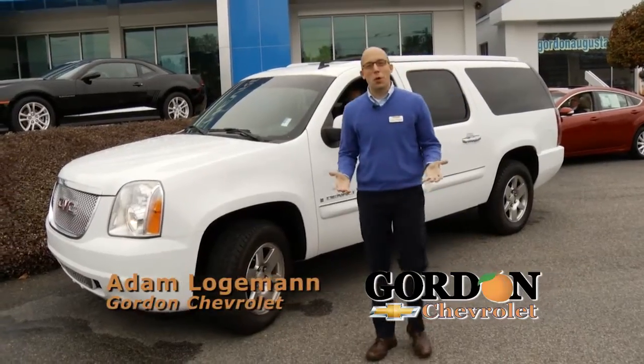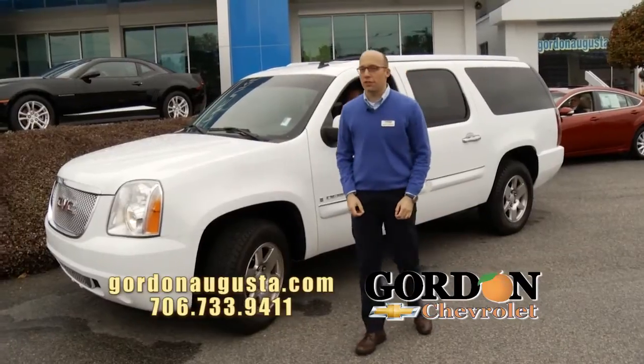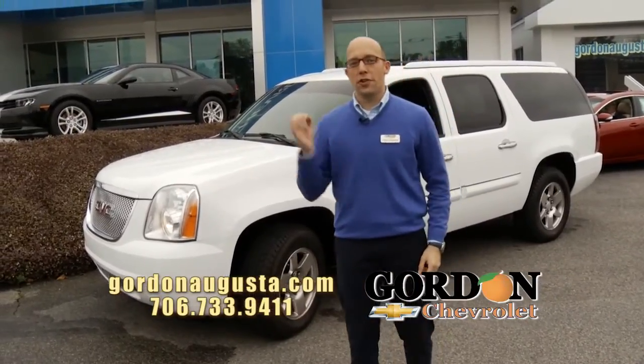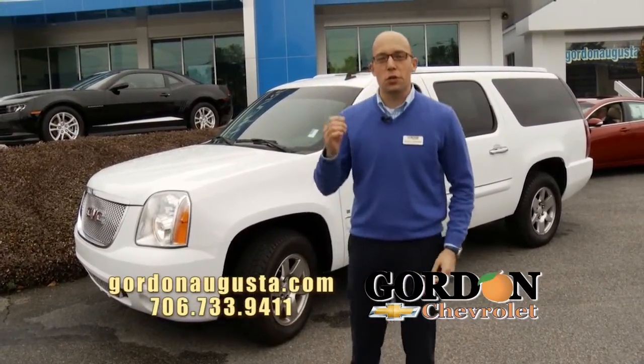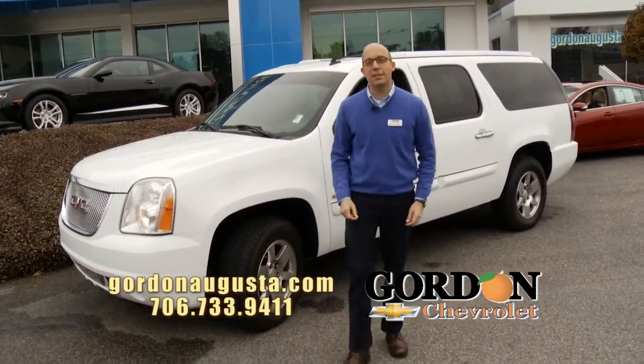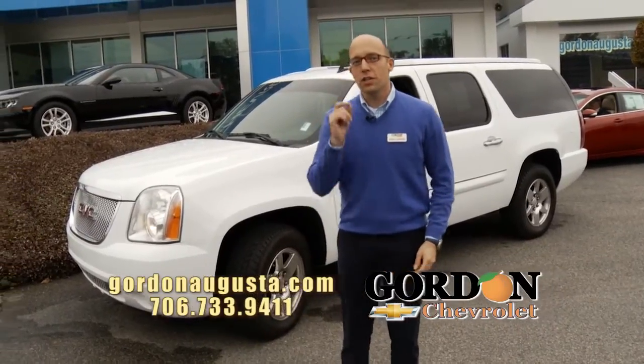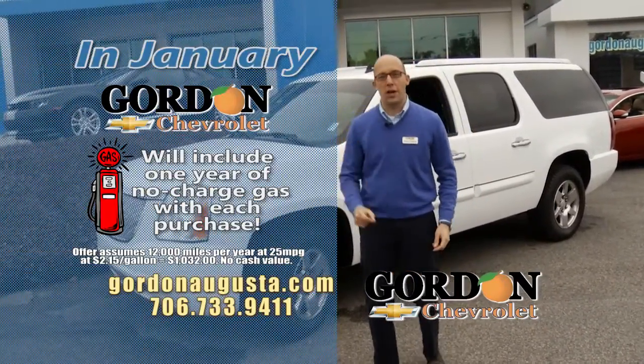Hey, good Saturday morning. Adam at Gordon Chevrolet. It's January, it's a new year, and at Gordon Chevrolet it's time to get you in a new ride for this new year. At Gordon Chevrolet, I'm going to show you cars in these segments today. If you buy them today at Gordon Chevrolet, one year no-charge gas included with the purchase.